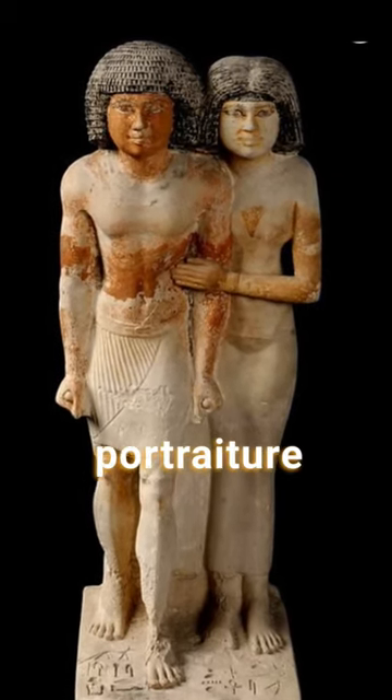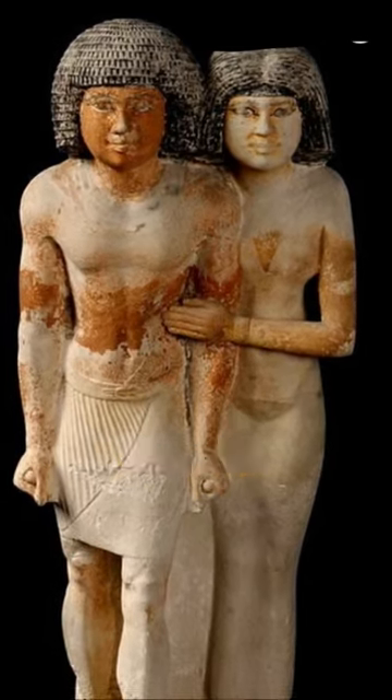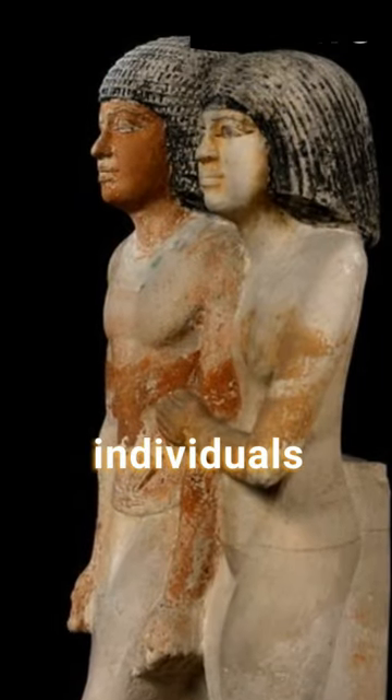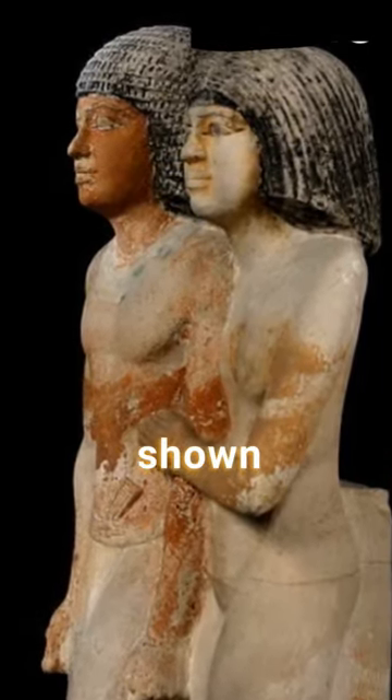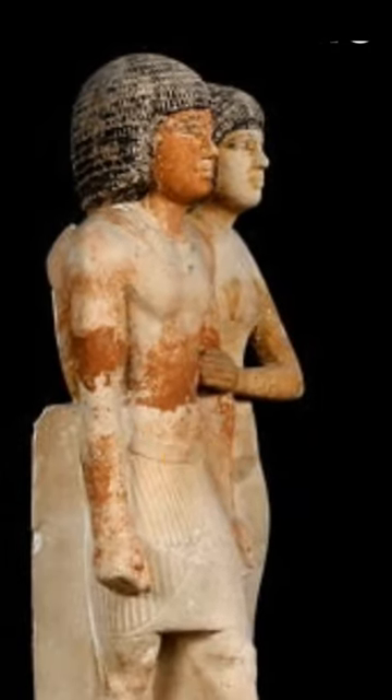This statue reflects the importance of portraiture and the idealized representation of the elite in ancient Egyptian society. The individuals portrayed in the statue are shown with serene expressions, emphasizing their noble status and divine-like qualities.